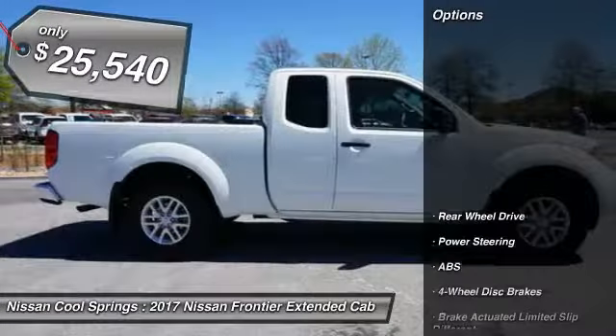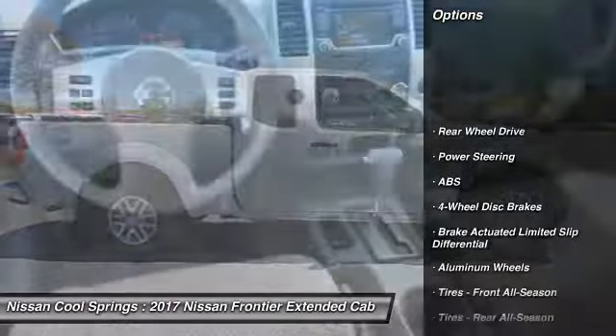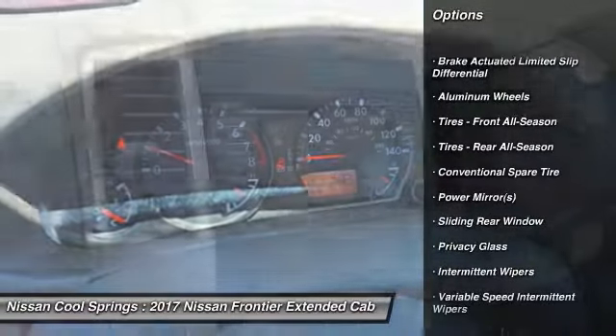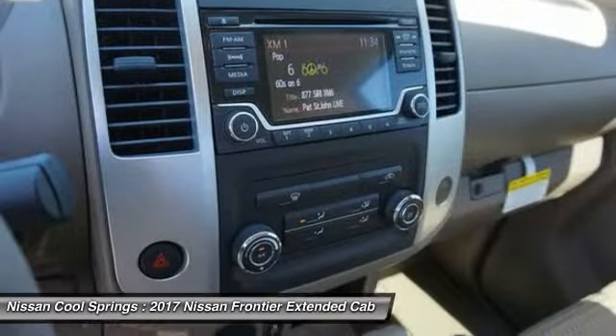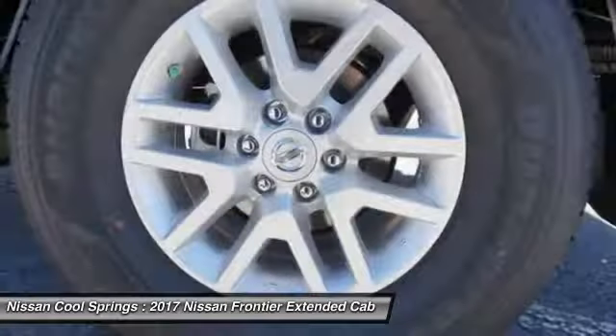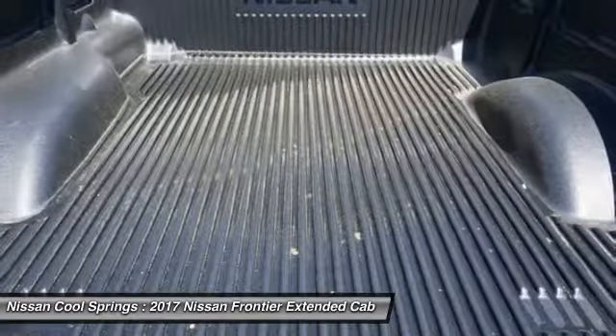Here are some of this vehicle's great options: stability control, traction control, keyless entry, steering wheel audio controls, anti-lock braking system, Bluetooth, adjustable steering wheel, power steering, driver airbag, and aluminum wheels. Come see the car for yourself.